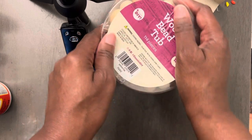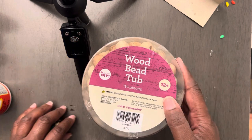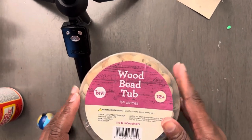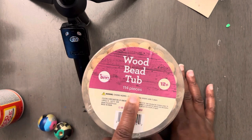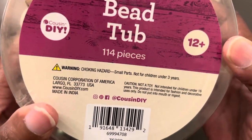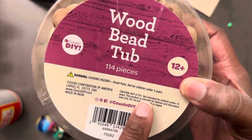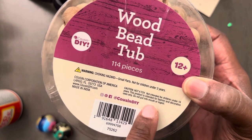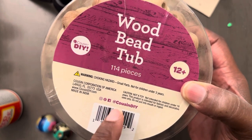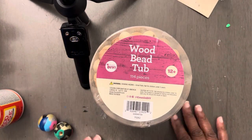Y'all, go and get you a tub of these. They're $14, rounded off about $15 for one tub. You get 114 pieces. It says it's not a toy — not intended for children under 16. This product is intended for fashion and decorative uses only. You can use it for whatever you want to use it for, because you paid for it.